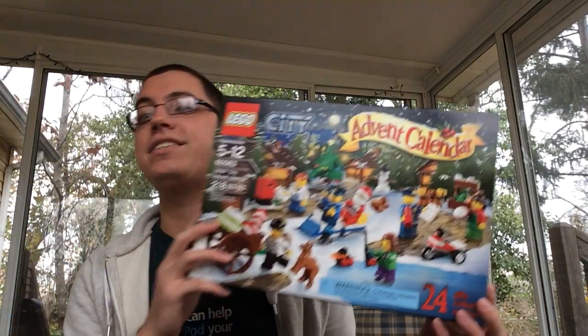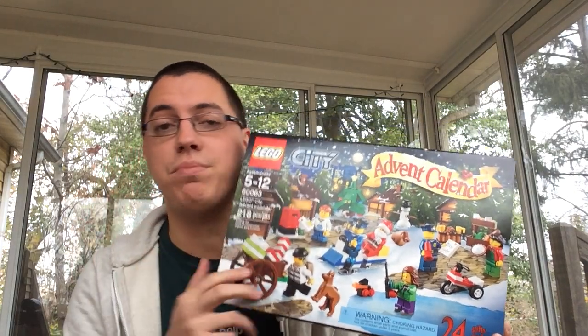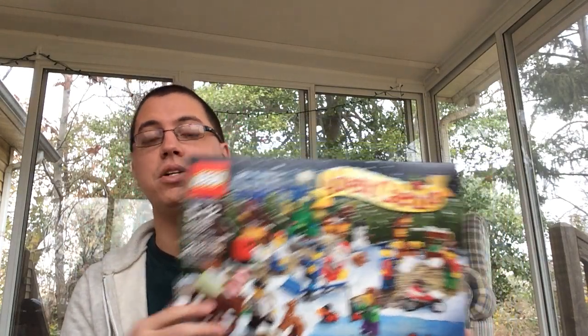Number one, I love Christmas — there's no secret about that. Number two, I'm mixing things up a bit by doing this Lego City Advent Calendar, thanks to my very generous supporter Marlene. So thank you so much, Marlene.